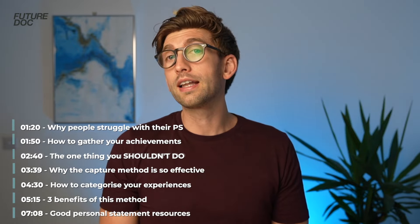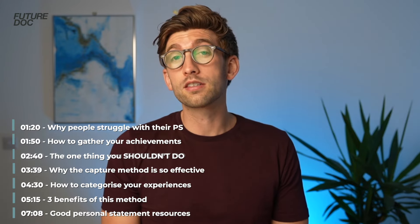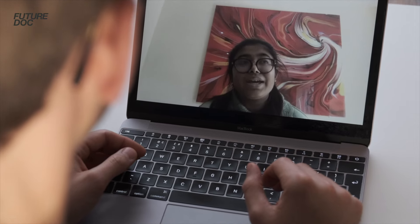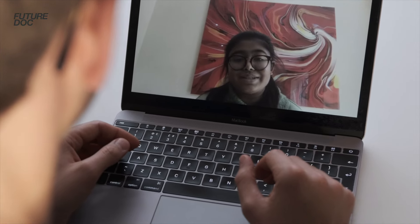At the moment a lot of people on my elite coaching program, where I help them get into medical school, are telling me that they're having difficulty with writing but mainly starting their personal statement. So in this video I'm going to condense the detailed advice that I give them in the one-on-one sessions to give you an idea of how you should start preparing and where to make your first move when writing your personal statement.